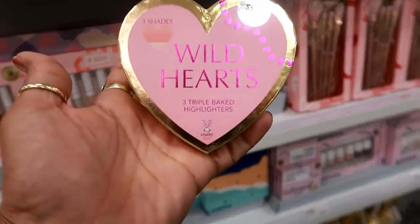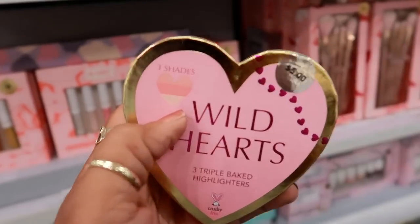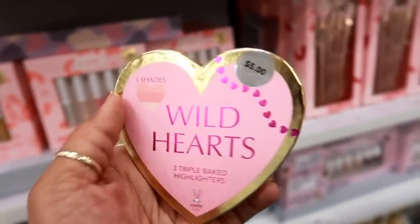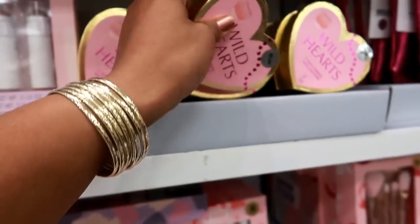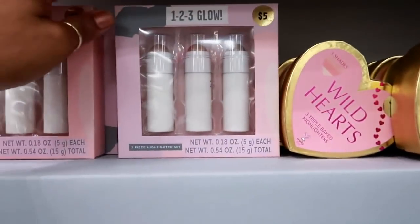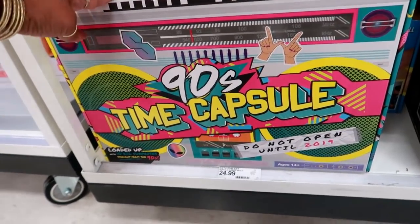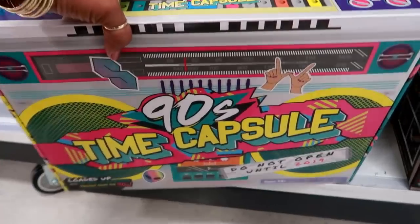During my makeup walkthrough I missed this one — Wild Hearts triple baked highlighters, three shades, for only five dollars. The packaging is cute, reminds me of Too Faced. And there's also a three-piece highlighter set for five dollars.